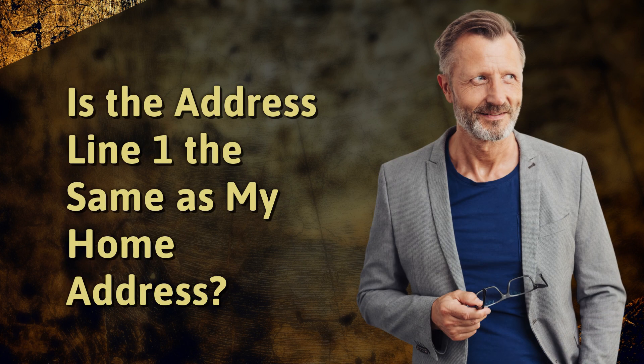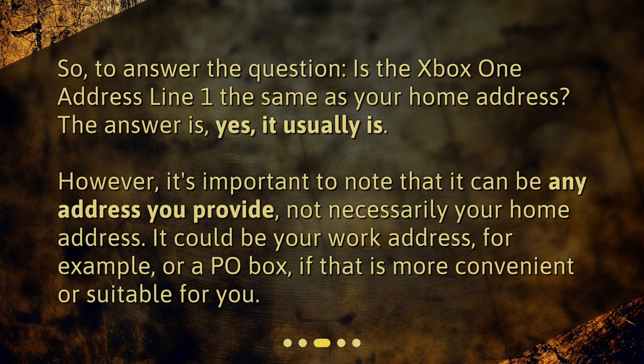Is the Address Line 1 the same as my home address? To answer the question: is the Xbox One Address Line 1 the same as your home address? The answer is yes, it usually is. However, it's important to note that it can be any address you provide, not necessarily your home address. It could be your work address, for example, or a P.O. box, if that is more convenient or suitable for you.